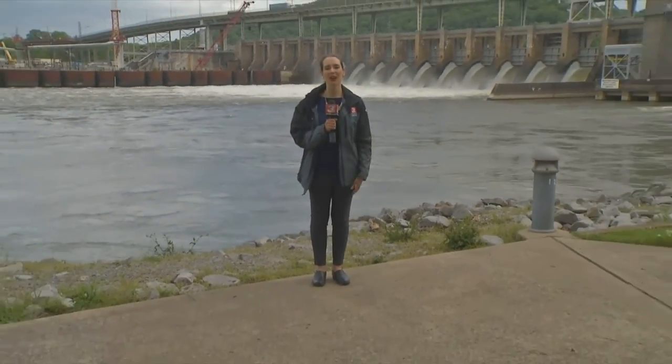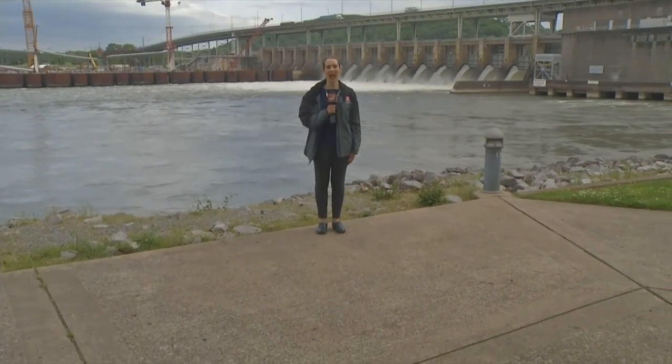The River Forecast Center is monitoring conditions 24 hours a day to provide the best combination of flood control, power generation, navigation, and recreational abilities along the Tennessee River. Reporting in Chattanooga, Allison Pryor, Channel 3 Eyewitness News.